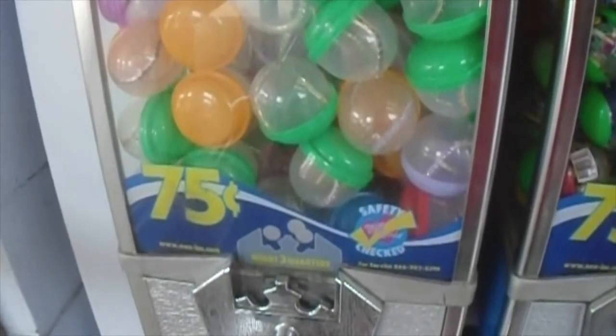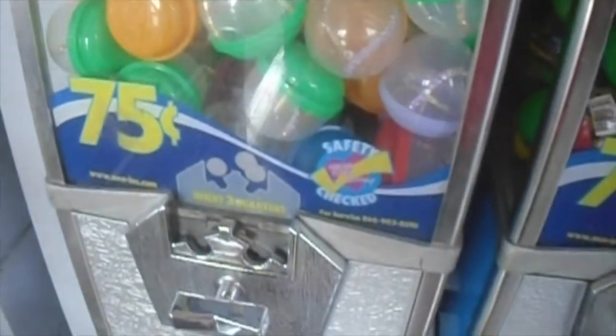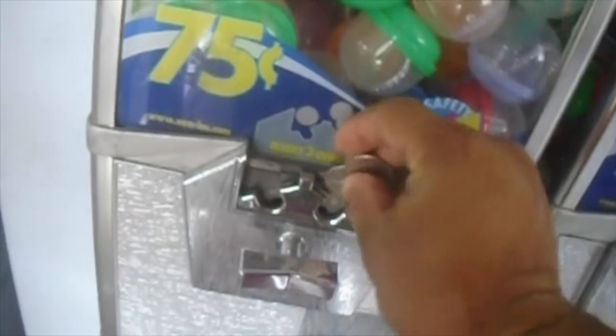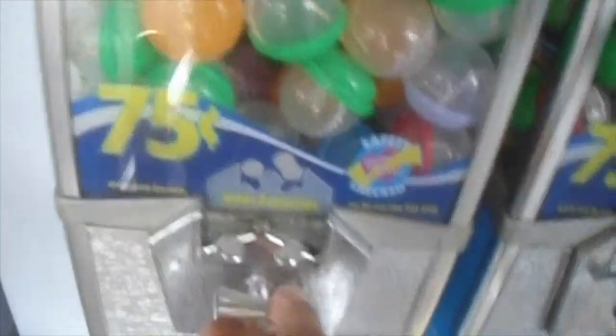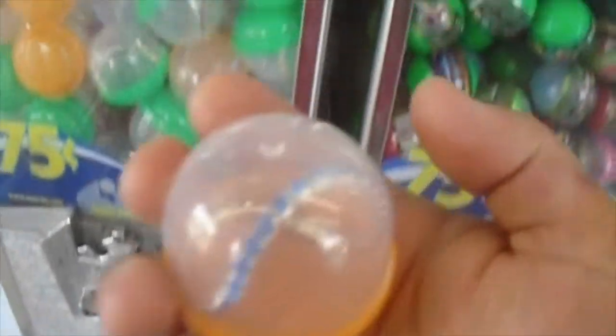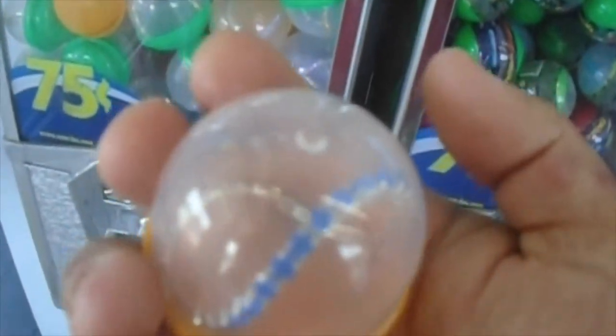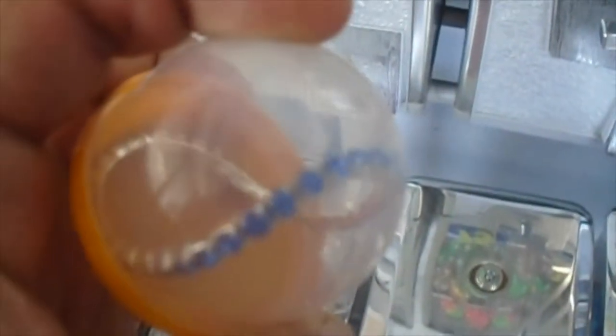I am at Walmart, and I am at the Sugarloaf vending machines. I'm going to go with the Dazzle Bands. Oh, we got the blue-colored one. Awesome. I was going to get another one, but nah. I'll stick with this one — I got the blue one.